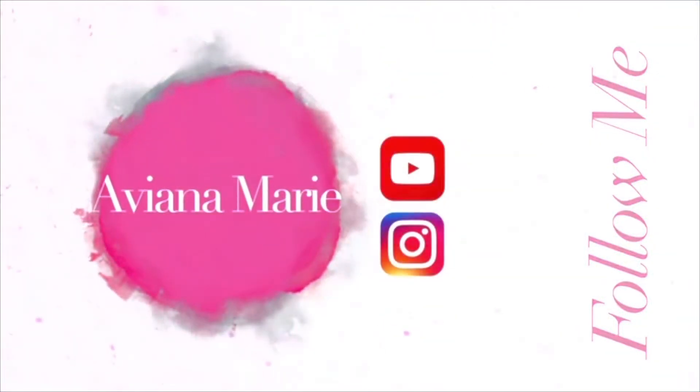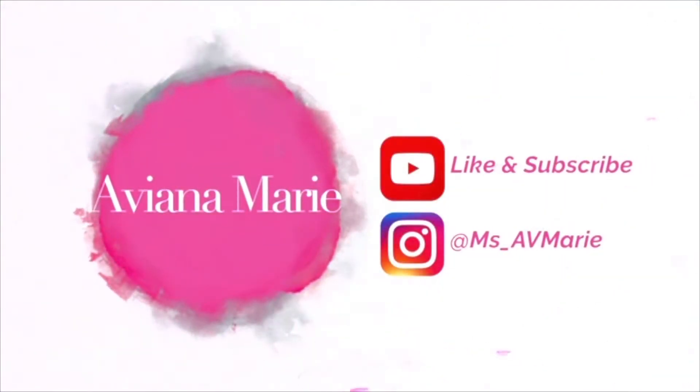Thank you so much for stopping by. I do have another vlog coming right behind this and I hope you enjoy that. I just wanted to give you a break from so many vlogs and provide something a little different. Thank you for watching.